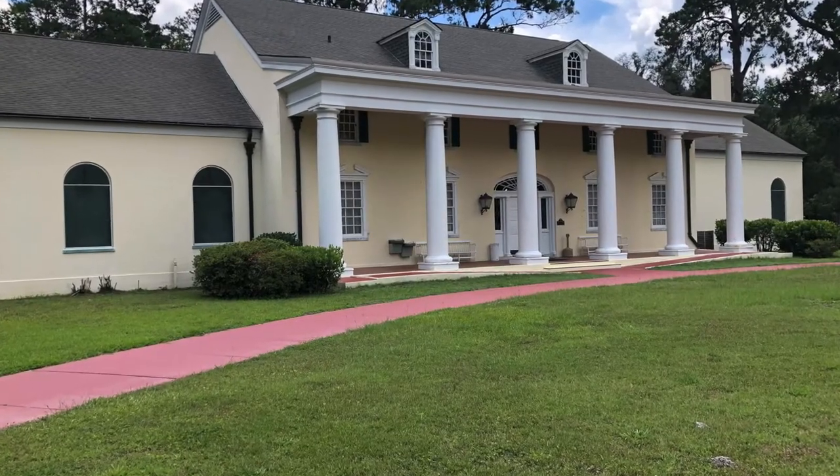He wrote some of the all-time classic songs of years gone by. It's an interesting building — it looks like it's a former plantation. Let's go ahead and take a tour of the building and show you a little bit more about Stephen Foster.